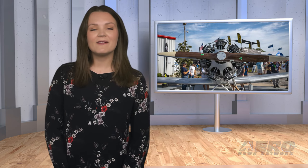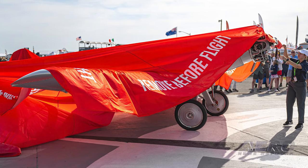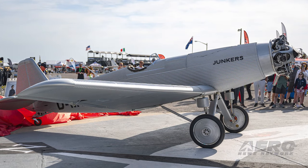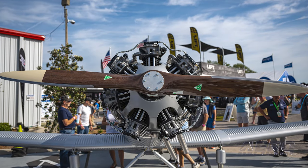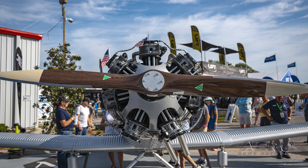Welcome back. Now let's take a trip around the patch for some shorter stories. Junkers finally corrects the A-50 Junior with a radial engine. Junkers Aircraft arrived at Sun and Fun with a much-requested variation of their A-50 LSA, replacing the original nose-mounted Rotax engine with a much more period-accurate Scarlett 7 radial engine. The new model is called the A-50 Heritage, differentiating it from the Rotax-powered version that caught so much attention in 2023.